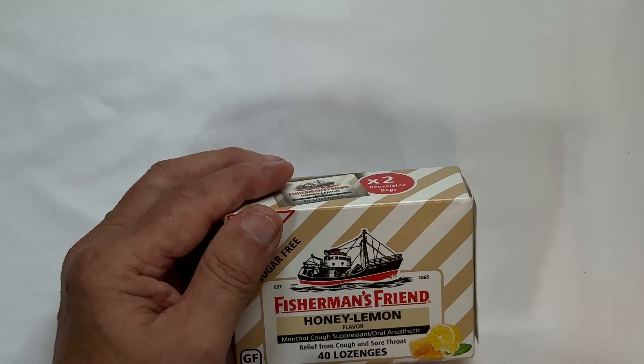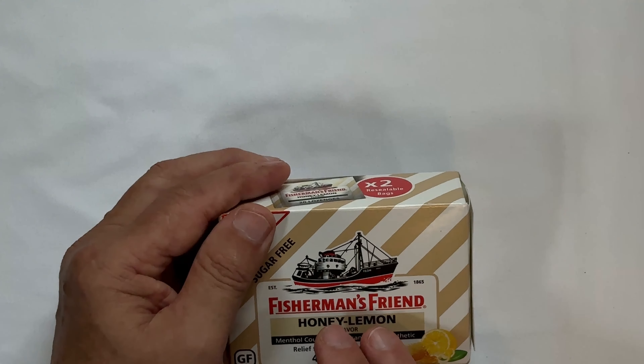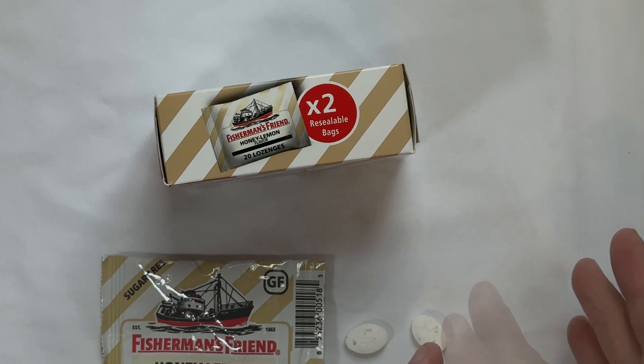or if you've got a cold, a sore throat, and you need something to soothe that, this Fisherman's Friend will absolutely do that. I've tried a lot of different things.